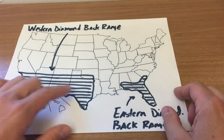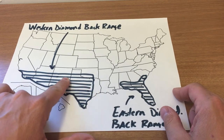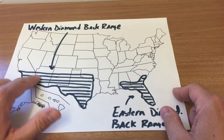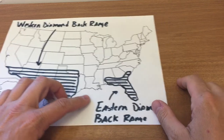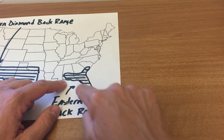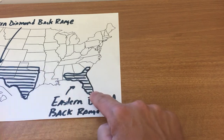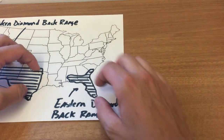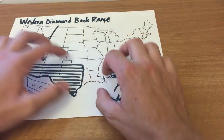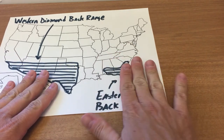Moving on to another type of snake — the diamondback. We have the western diamondback, which is found throughout the southwestern part of the United States, throughout Texas, New Mexico, Arizona, and the southern part of California. Then you have the eastern diamondback, which is fairly isolated to Florida, Georgia, and that general area. So they're two reasonably isolated pockets — one more west and one more east.